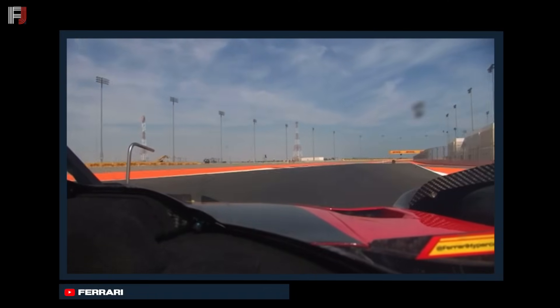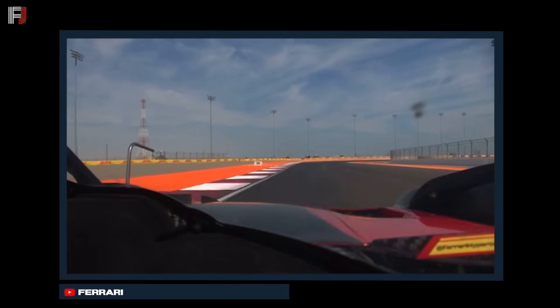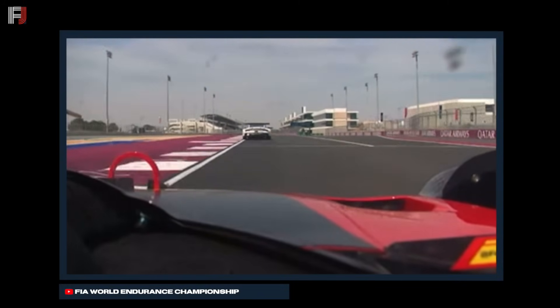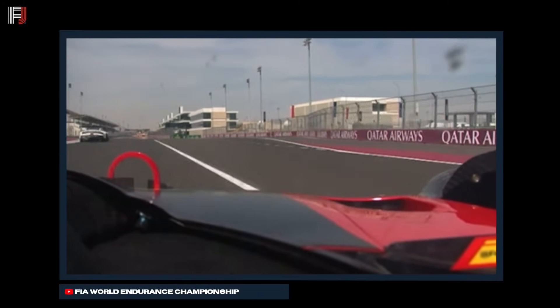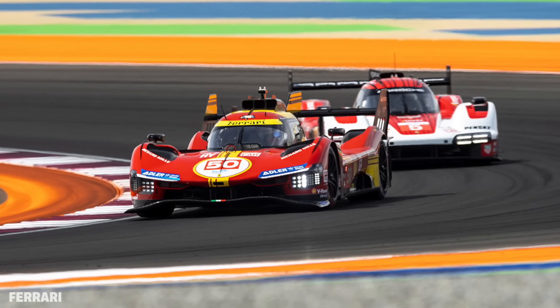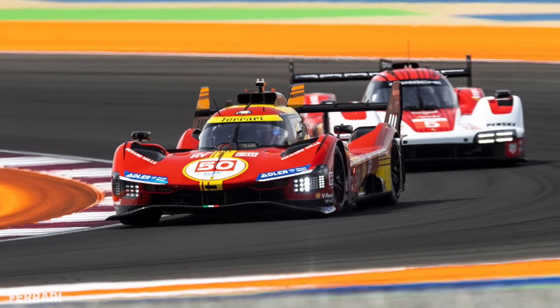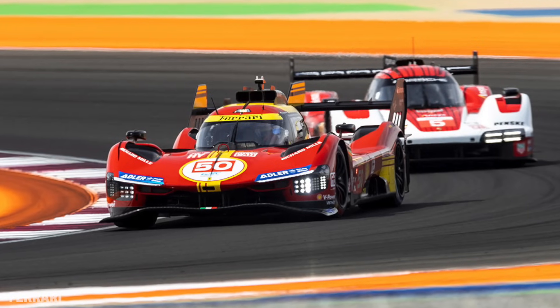Soon after, there was unfortunately big disappointment in the camp of Ferrari AF Corsa. The second-placed 499P, the No. 50 Ferrari, received a drive-through penalty for crossing the white line at the pit entry. This was of course bad news for Ferrari's chances at winning just their second race in Hypercar, as it dropped the No. 50 car outside the top 10.